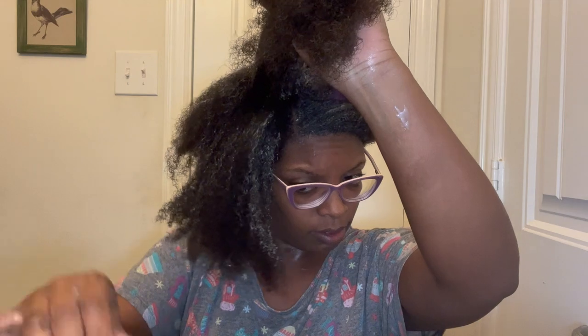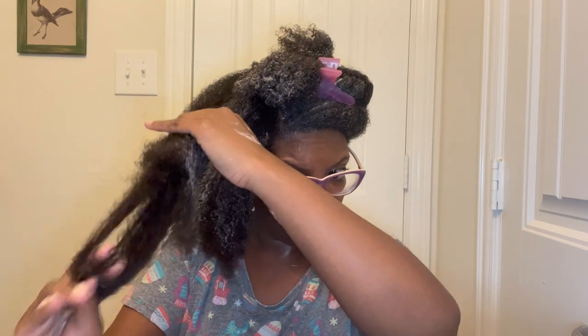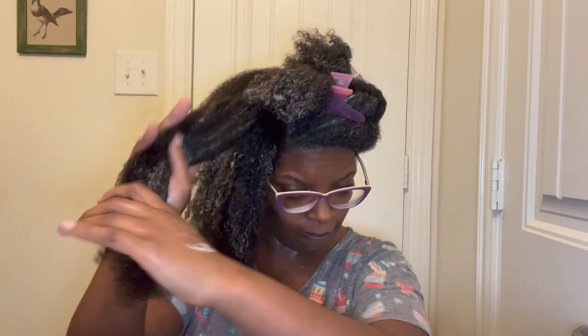This product went on very, very easily — no problems whatsoever. I almost used the entire jar, which I don't mind because it's very affordable, under $10, so it's not like I'm wasting product. Look at the curls! I added a plastic cap and some heat, and I left this on — including the heat — for about 25 minutes.